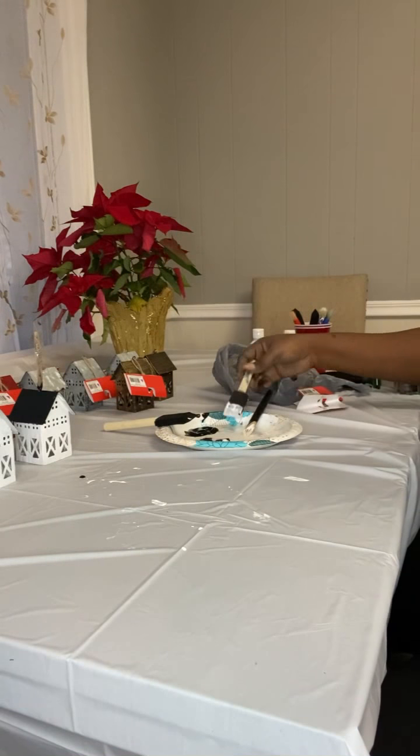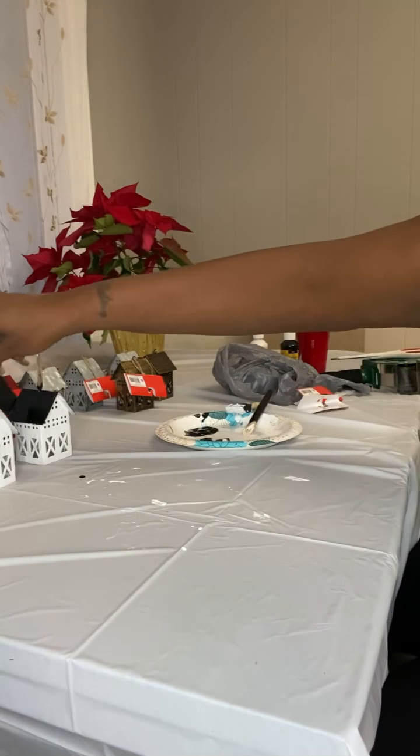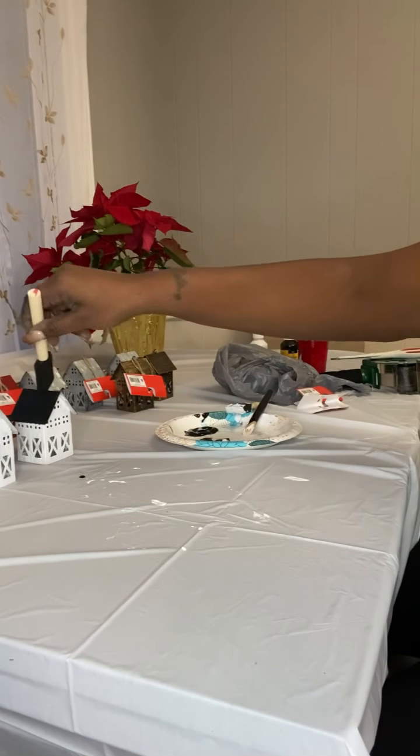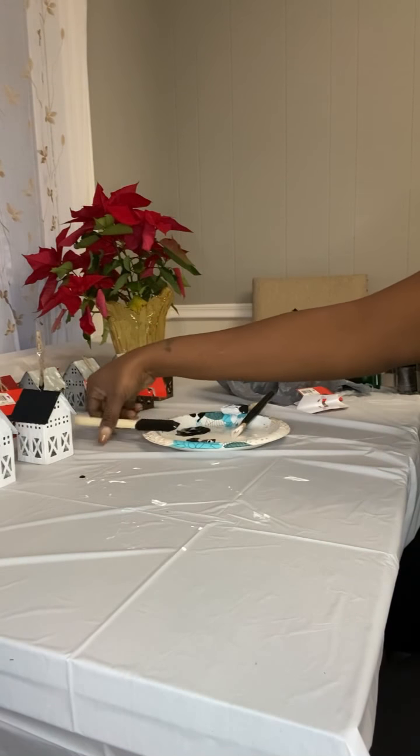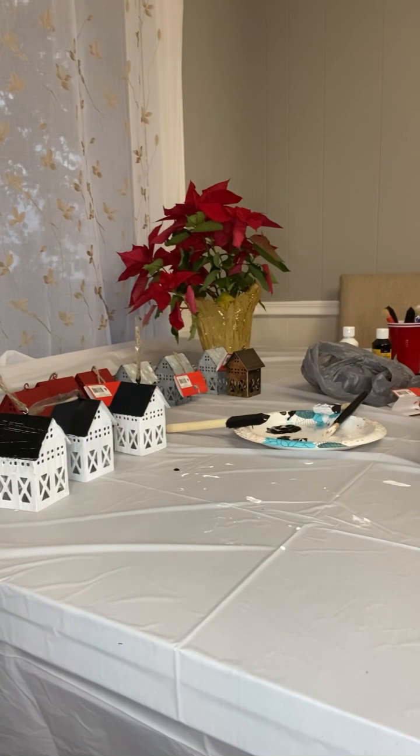I was so excited about these houses — I was like a crazy person. I went to three different Family Dollars for those houses. I wanted 20 but wound up getting just 11, but it worked out fine. I'll show you the finished product in just a second.